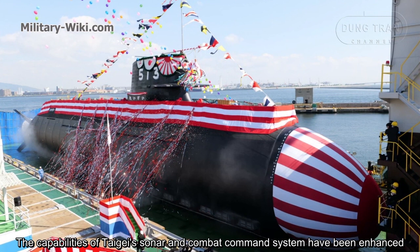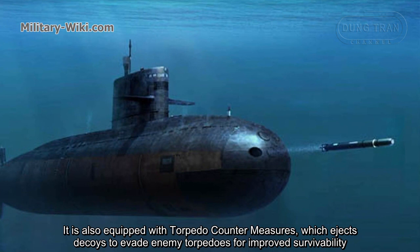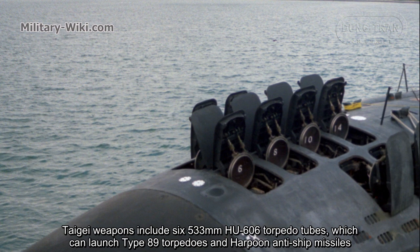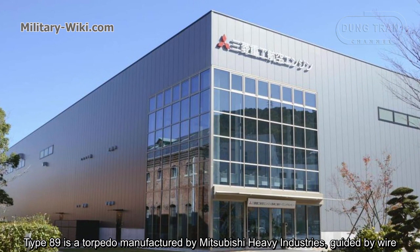The capabilities of the Taigei's sonar and combat management system have been enhanced. It is also equipped with torpedo countermeasures, which ejects decoys to evade enemy torpedoes for improved survivability. Taigei's weapons include six 533 mm torpedo tubes.